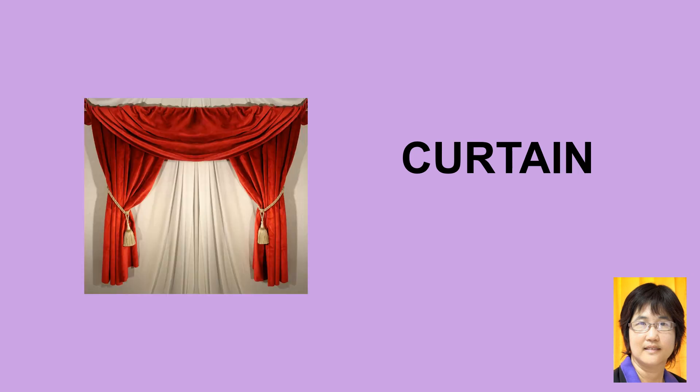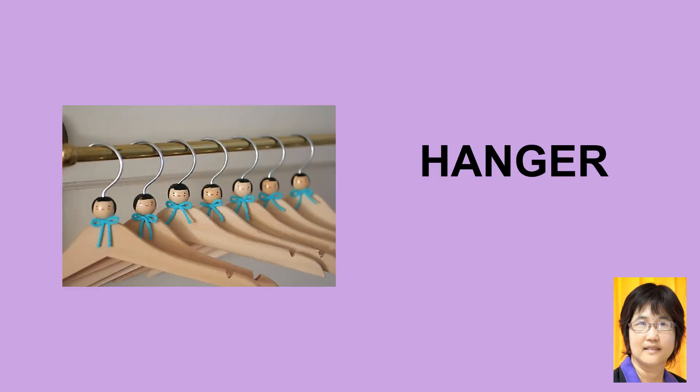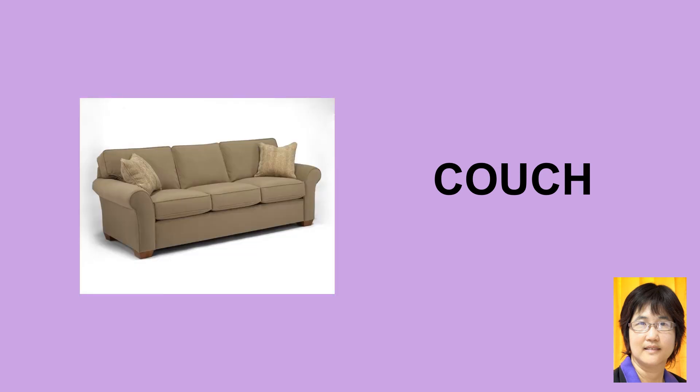Curtain, curtain — meaning a fabric window covering. Hanger, hanger — a clothes hanger. Couch — a long sofa or sofa-style seat.